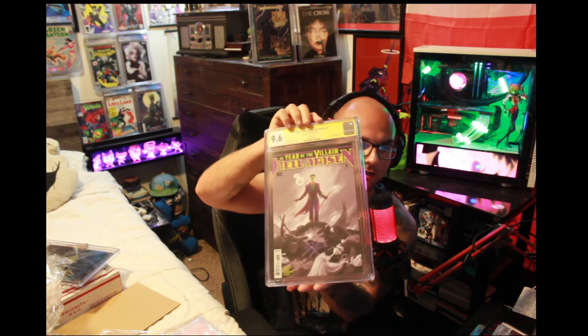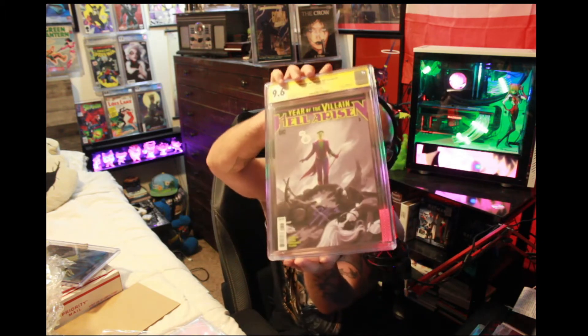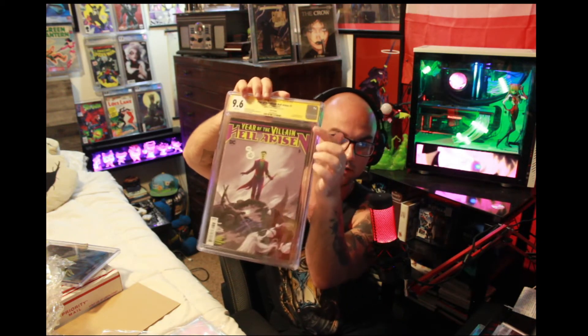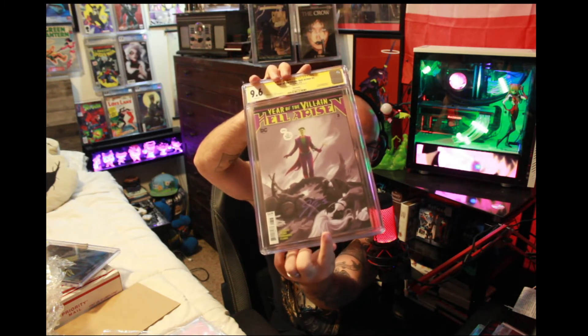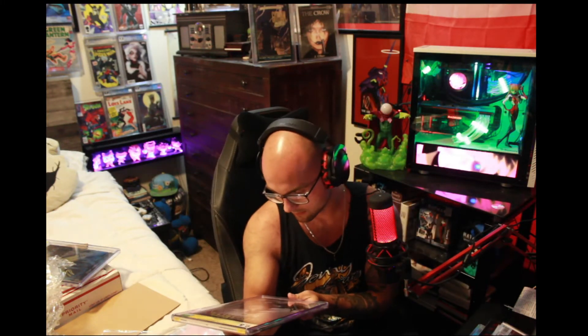9.6 again. We've got a copy of Year of the Villain: Hell's Arisen number 3, which is the first cameo — actually the first full appearance of Punchline. Yes, this is a third printing which is totally fine with me because the difference in the printings is the hue of the background fire. In this one it's purple, which I think goes beautifully with the Joker's purple hue, and I requested that James sign it in purple as well so I think that looks really good. It sucks that it's a 9.6 though — that's crazy.